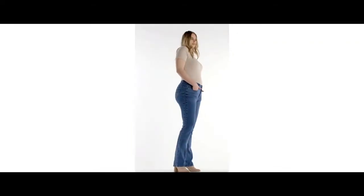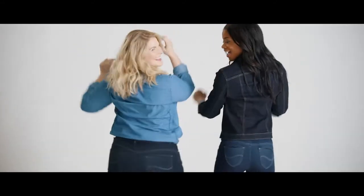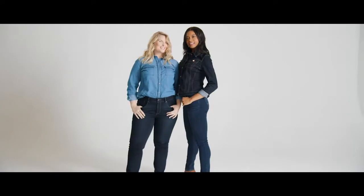We're taking a product that retails overseas for $150 and we're bringing it to the everyday consumer for a really great price. So she gets all the best of this premium jean, but she's getting it at a price that she can afford.